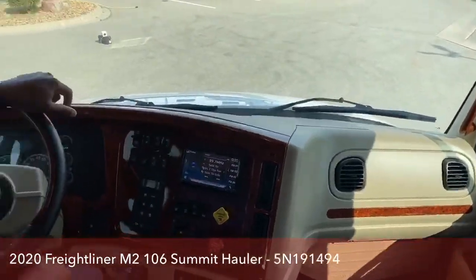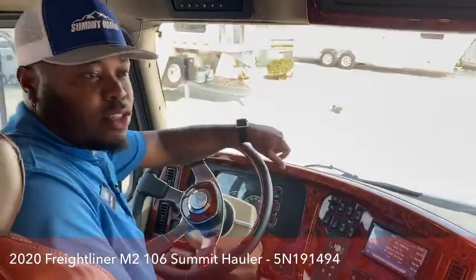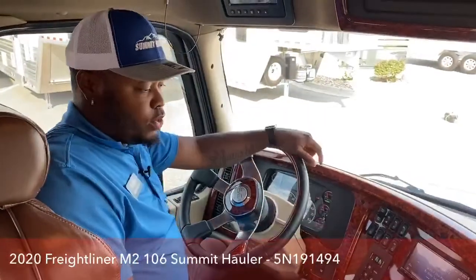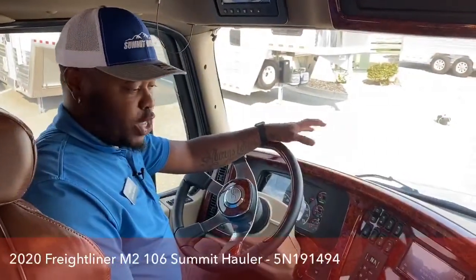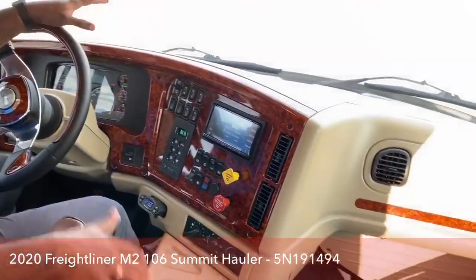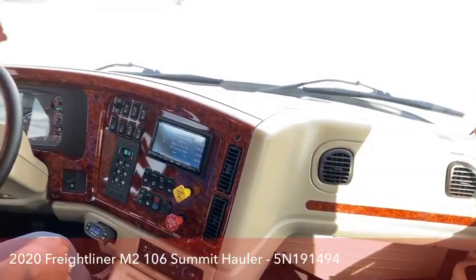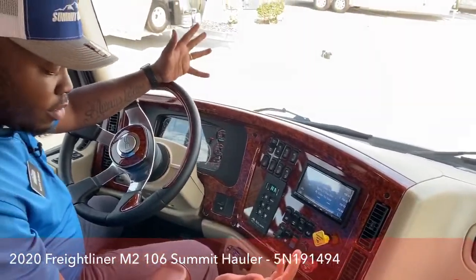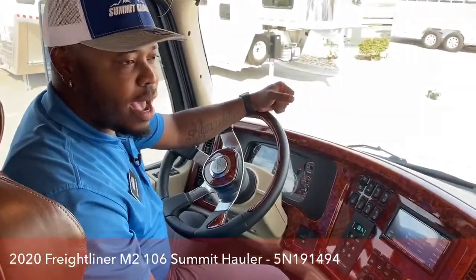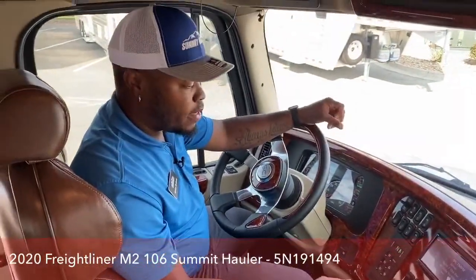Welcome to this awesome Freightliner designed by our store here at TransWest. This is the Summit Hall of Conversion. It's a very unique design with the brown leather interior and the tan outlines as well with the wood-like dash covers. We just have a few 2020s left — we're about in the stage of building our 2021s, so look out for that.